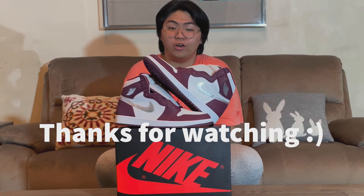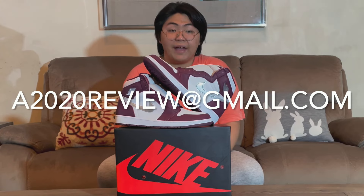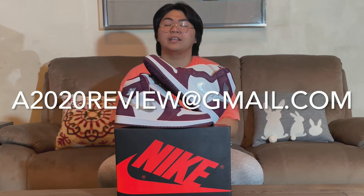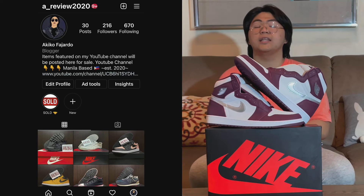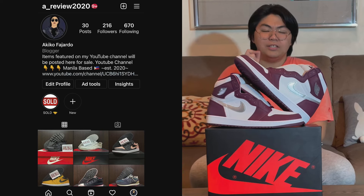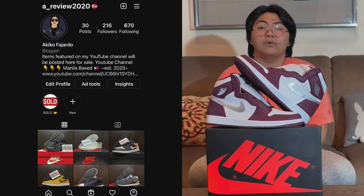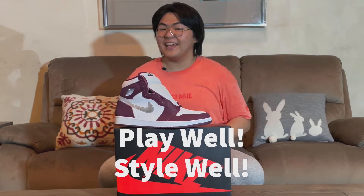That's it for this video. Thank you guys for watching my take on the Jordan 1 High Bordeaux. If you have questions, clarifications, or just want to talk sneakers or collaborations, comment down below or find my email in the description. On Instagram, I have a sneaker page — follow me at @a_review2020. I'll immediately accept your request, and if you want help sourcing sneakers you see on my channel, go ask me on IG. Stay styleable, play well, and wear your sneakers.